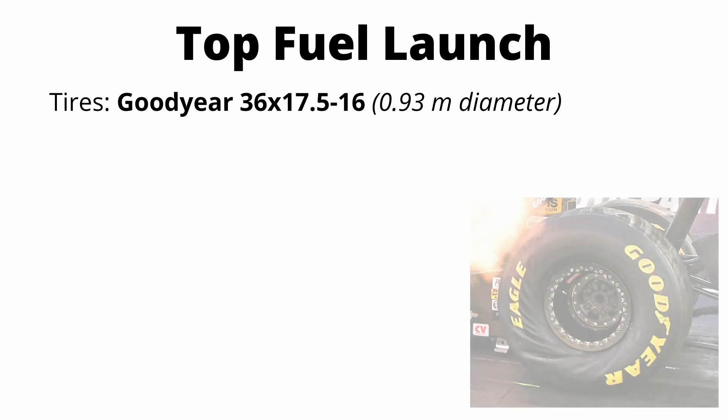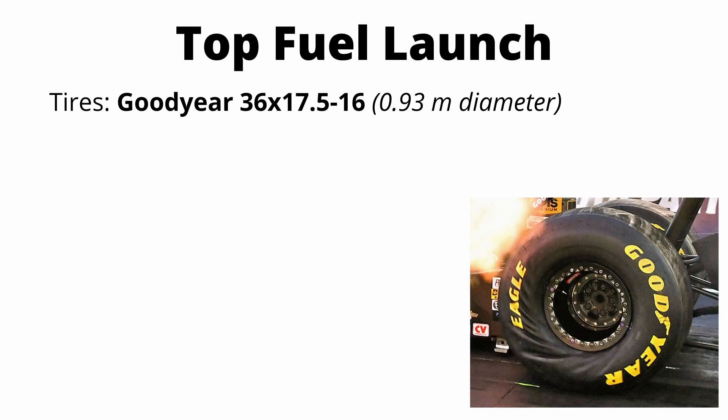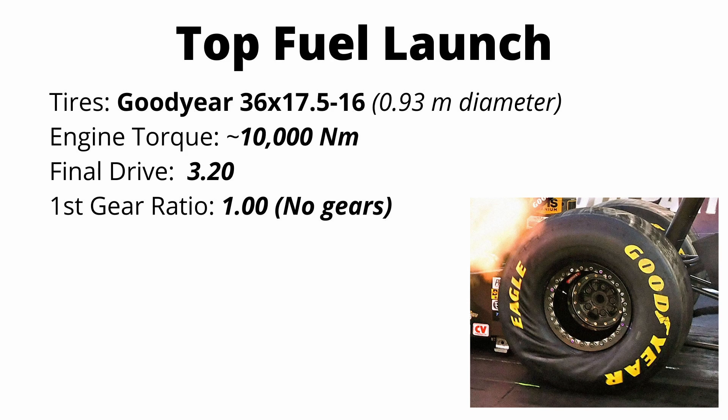So we just broke down the physics and forces involved in a really hard street car launch. Now we're going to look at a top fuel dragster launch and see how crazy it gets. Top fuel dragsters have incredibly unique tires — 36 inches in diameter, 17.5 inches in width, and they support a rim size of 16 inches. Engine torque in the dragster is around 10,000 newton meters, although it's never been directly measured. Dragsters do not have a gearbox — they're single speed with a final drive ratio of 3.2. So just like we did for the Demon, let's calculate the peak forces right at launch.